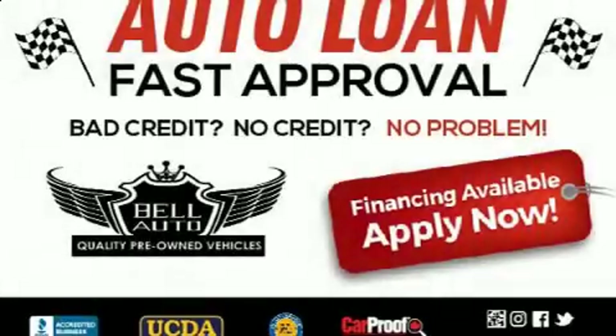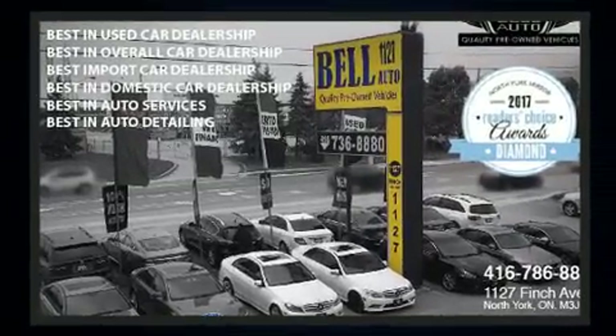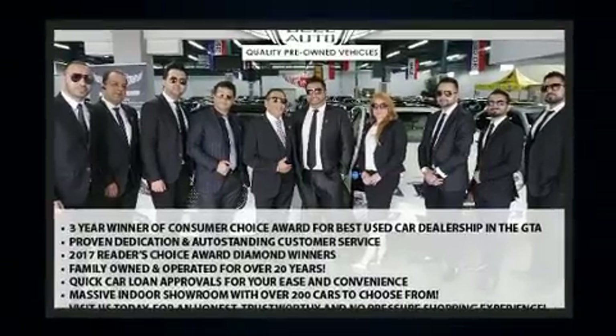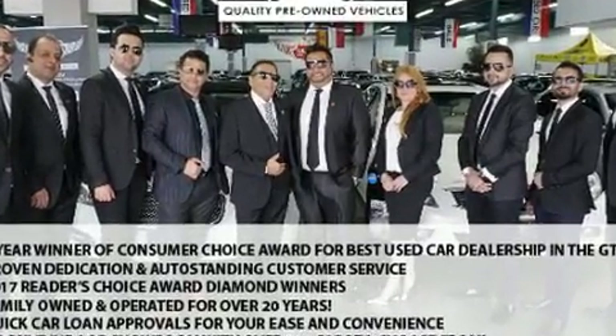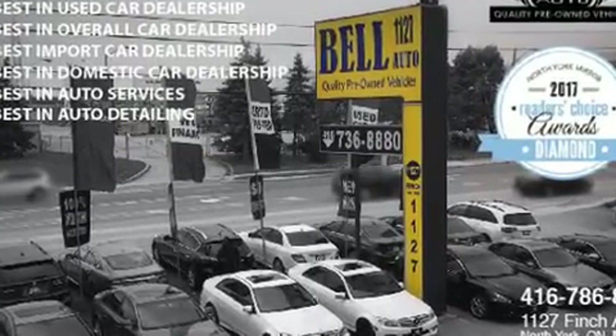Here's a great deal on a 2013 Nissan Sentra. This four-door, five-passenger sedan still has fewer than 110,000 kilometers. Smooth gear shifts are achieved thanks to the efficient four-cylinder engine, and for added security, dynamic stability control supplements the drivetrain.